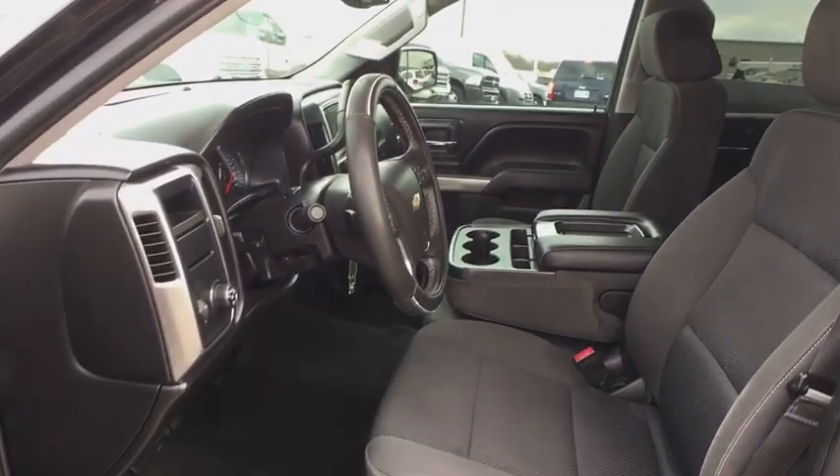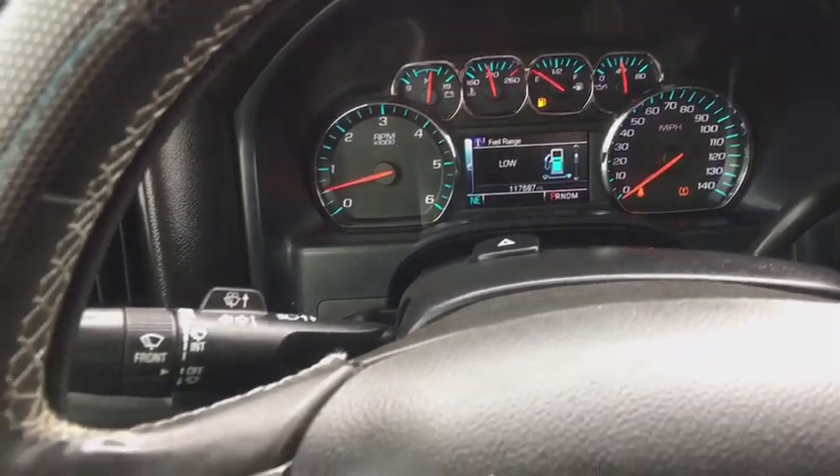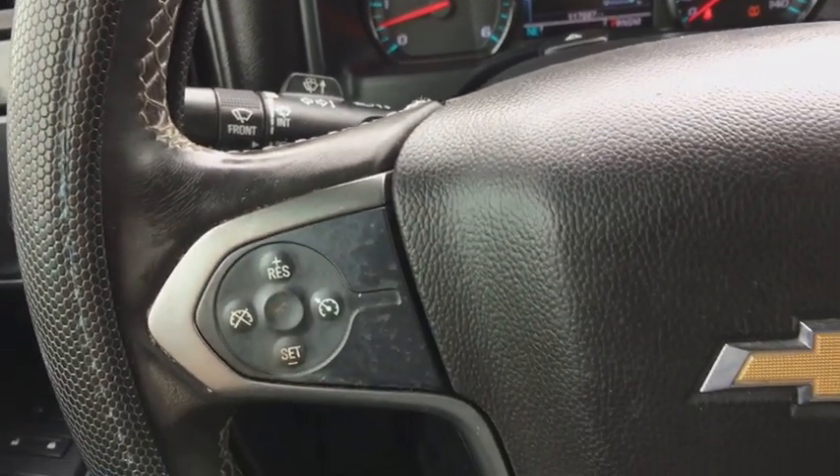Power windows, trip computer, CD player, brake assist, remote keyless entry, Sirius satellite radio, panic alarm, tachometer.